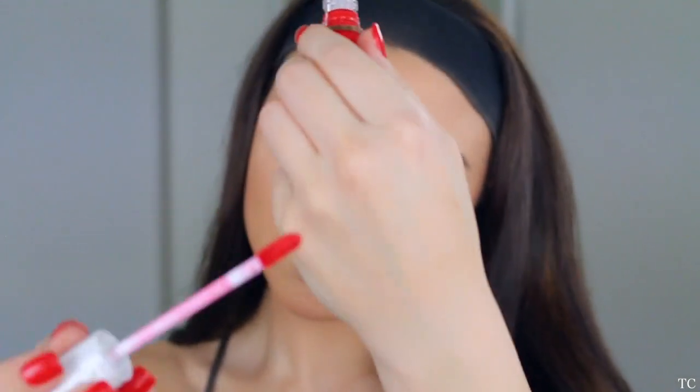For the lips, I didn't know what color to go for, so I looked at my nails and got inspired. I actually found this Flower liquid lipstick — it's such a Tanya color, I love it so much.